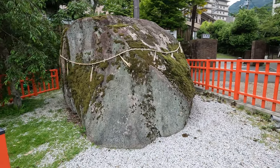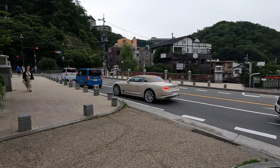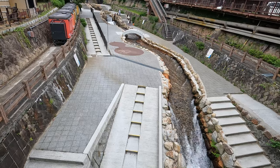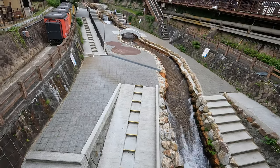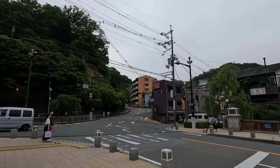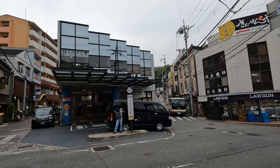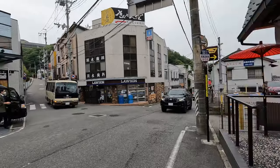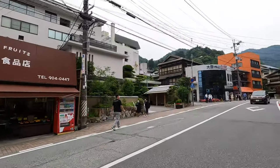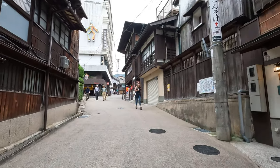This is a holy stone and we are here at Arima Hot Springs. And this is the bus that we took. Arima Station. Got a nice Lawson with lots of great snacks if you want to have any. Walking the traditional streets of Arima.